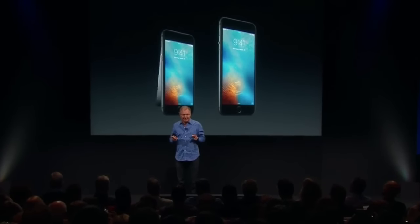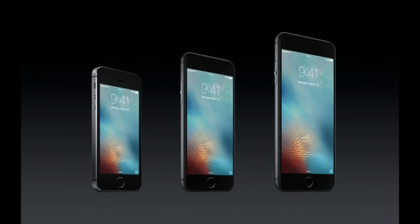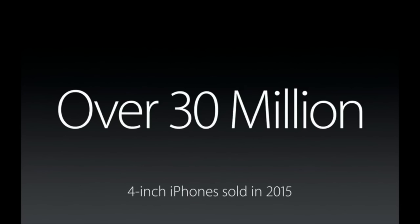Our customers are loving the new iPhone 6S and 6S Plus. And while the vast majority of our customers prefer these larger display iPhones, we're here today to talk about a smaller iPhone. Our 4-inch iPhones are actually an important part of our lineup. This last year we sold over 30 million 4-inch iPhones. To put it in perspective, it took us about two and a half years to sell that many iPhones when we first started, from our entire lineup.